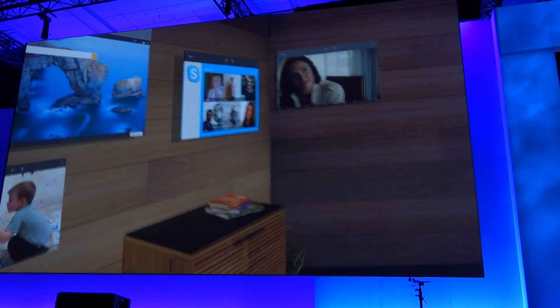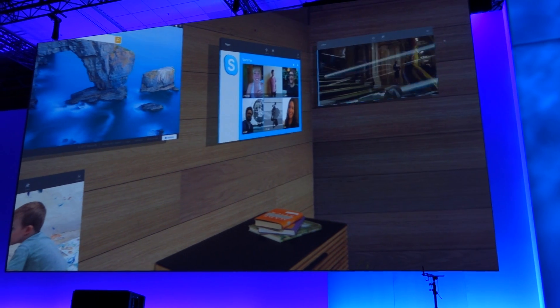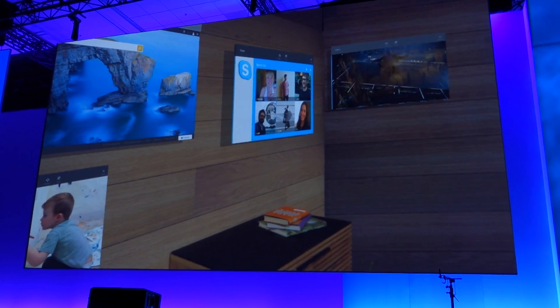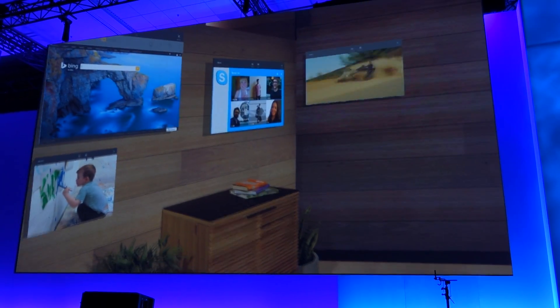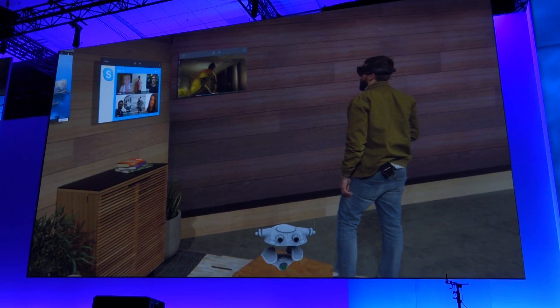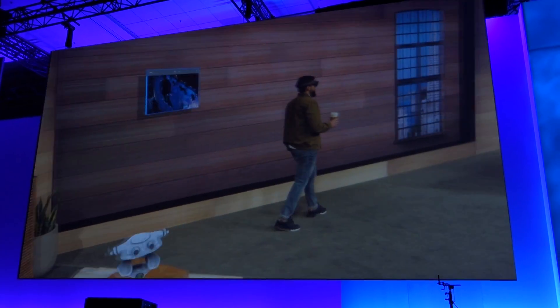Now, what if Darren has things to do around the house? He shouldn't be confined to watching just on one wall. He should be able to take his entertainment with him anywhere and remain hands-free as he does it. All I need to say is: follow me. Now, wherever I go in my house, my entertainment tags along.